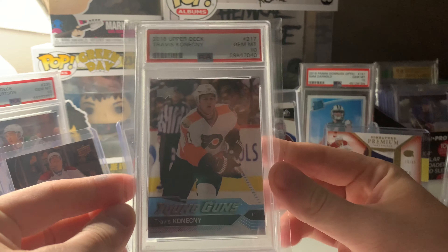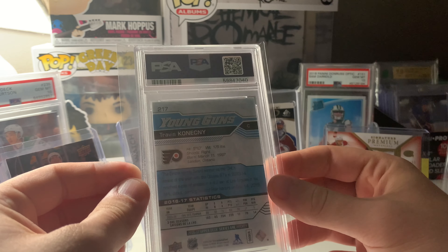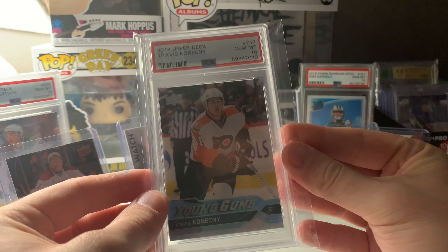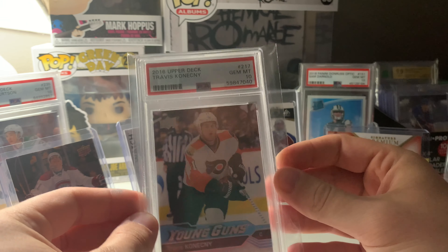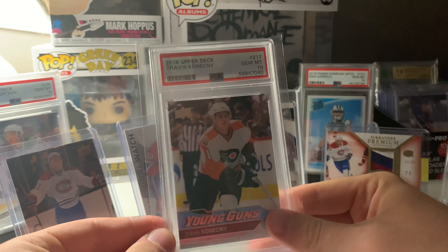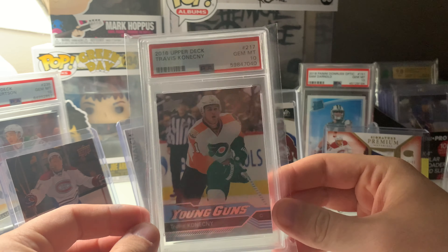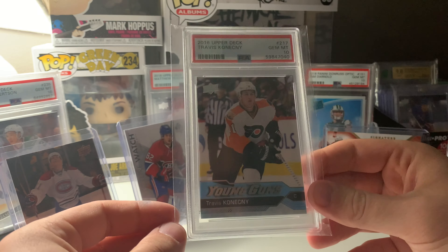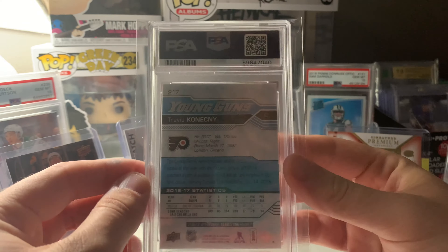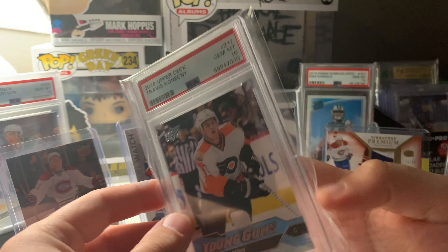I just threw a sleeve on there — it's a Beckett sleeve so it's a little bigger. I'll have to get some PSA sleeves so it fits tight like my Sam Darnold back there. Overall, I think the card show went really well. The Kotkaniemi was a big win. The singles I picked up were definitely decent, and I think this was a solid eBay purchase as well. Thank you guys so much for watching — make sure you like and subscribe, comment down below what you'd like to see next, and take care!